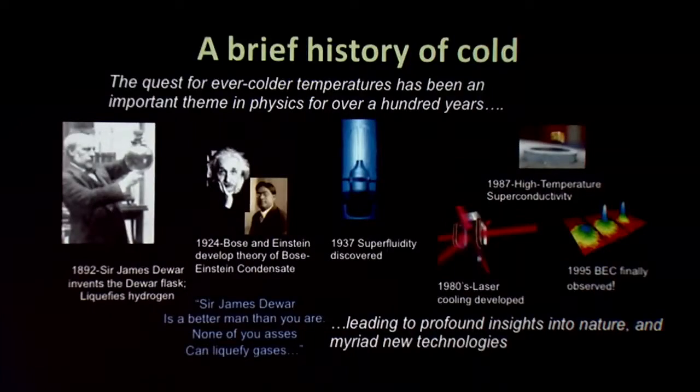James Dewar could never have predicted all the exciting things that would come from the journey towards absolute zero. As we take the next step and go to even cooler temperatures, we should expect that nature will have some surprises for us as well.